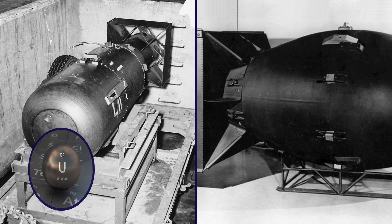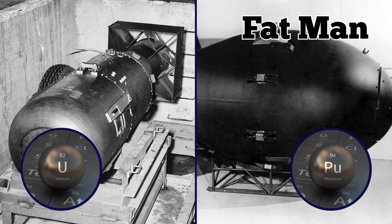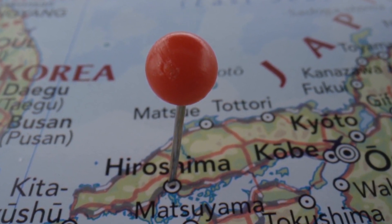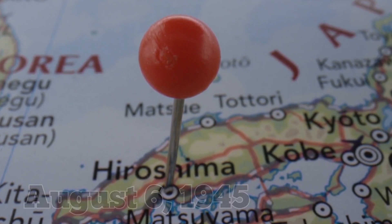Two different types of bombs, the uranium-based Little Boy and the plutonium-based Fat Man, were developed at Los Alamos. The Little Boy had not been tested when American forces dropped it on the Japanese city of Hiroshima on August 6, 1945, killing as many as 80,000 civilians.